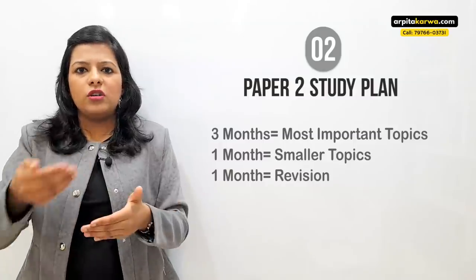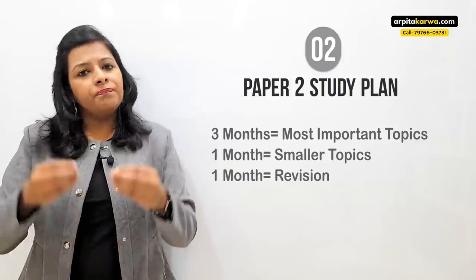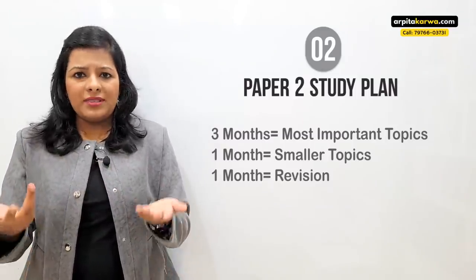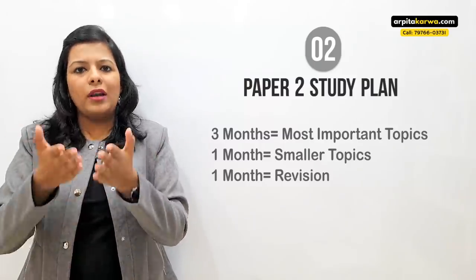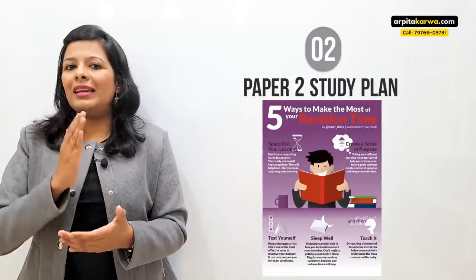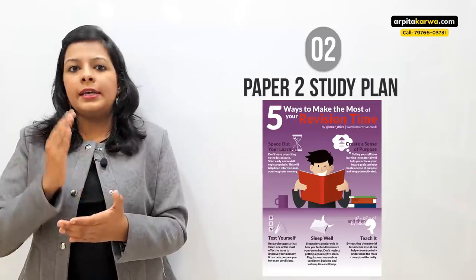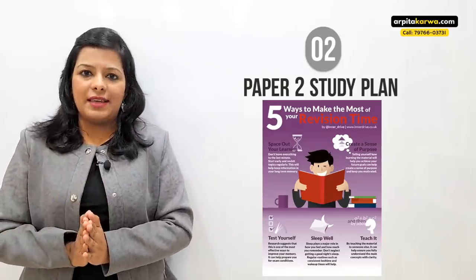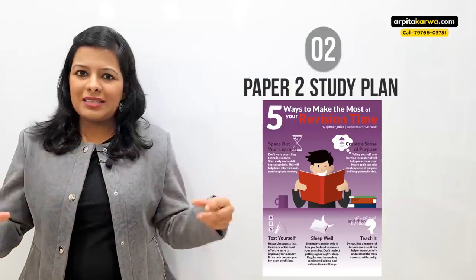In the fourth month, touch upon topics that are not so important but are easier and can get you extra marks. For example, research methodology in UGC NET Paper 2 English literature is a short topic you can cover in the fourth month, along with literary movements and groups — a comparatively small section completable in one week. All these small, easy chunks can be picked up in the fourth month. The fifth month should be for complete revision. Even if you have three months, study for two months and revise in the last one month — without revision you won't be able to answer on exam day.